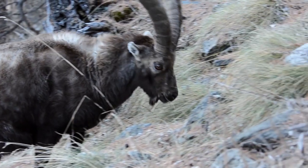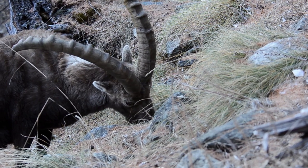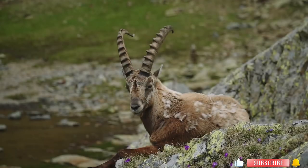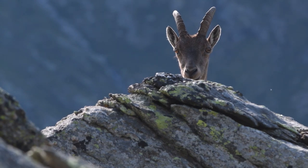And there you have it — an in-depth look at the world of ibex. If you enjoyed this exploration and want to join us on more journeys into the natural world, make sure to hit that subscribe button and ring the notification bell. Until next time, keep exploring and cherishing the wonders of our planet. Thank you for joining us.